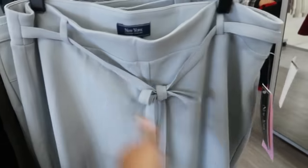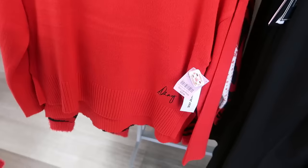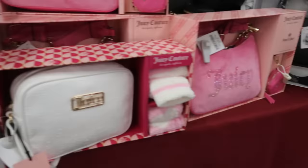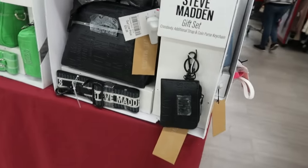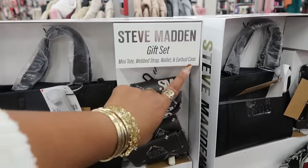15 for that little sweater. These pants are nice — New York, 13, 17. That's DKNY for 30. There's definitely gonna have a lot of Juicy. The pink bags are 28, 33, 40 for this set right here — mini tote, web strap wallet, and an earbud case.